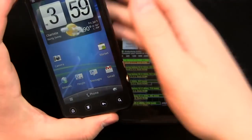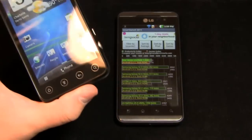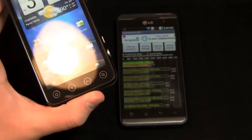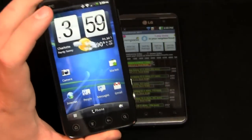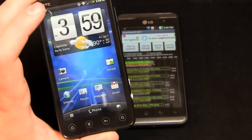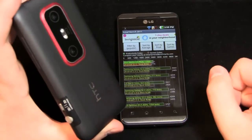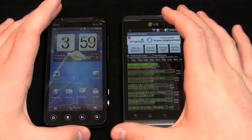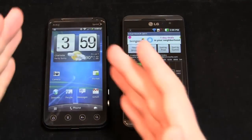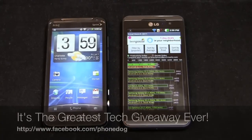A winner has to be declared, and based on overall specs I have to give it to the Evo 3D. First, it's available now — you can walk into any Sprint store nationwide and buy it for $200 on a two-year agreement. The Optimus 3D isn't available yet and ranges around $600 through specialty retailers. Second, it's running the latest Android and Sense. The 3D content is better on the Optimus 3D and battery life is slightly better there too, but the Evo 3D wins overall.